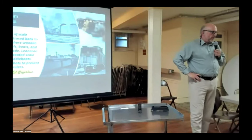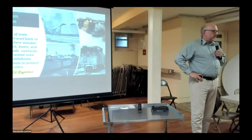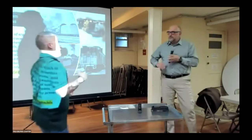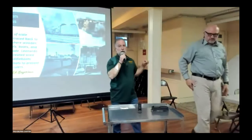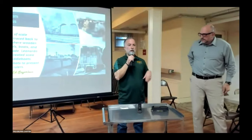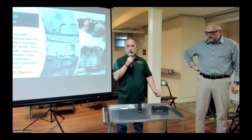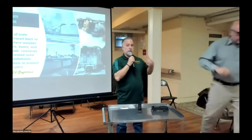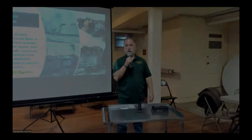The meeting wrapped up as lunch was starting. The host thanked Ed for an awesome presentation that fit right into what the chapter is looking for.